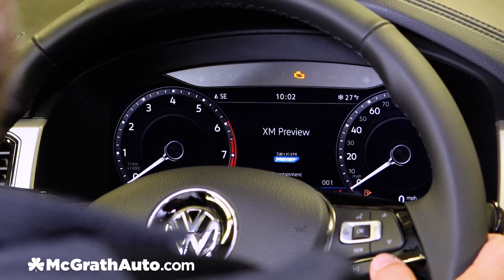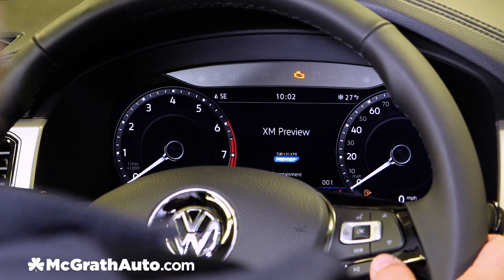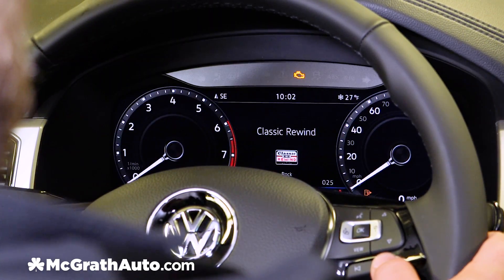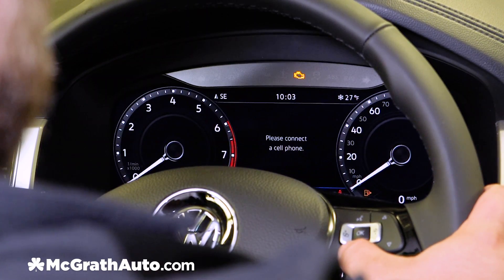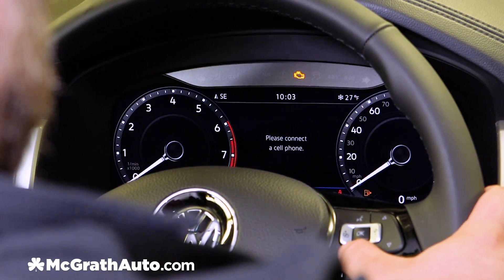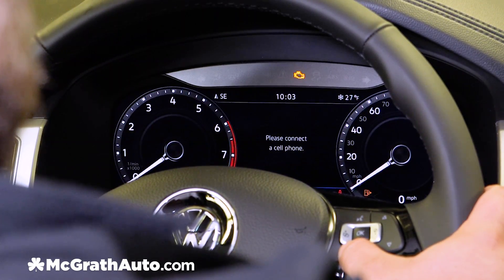The digital cockpit is also customizable in the center display. Starting with your audio options, it does allow you to change your radio presets. Next we have our telephone options, and with a Bluetooth connection on your cell phone, it'll allow you to make phone calls right here in the center display.